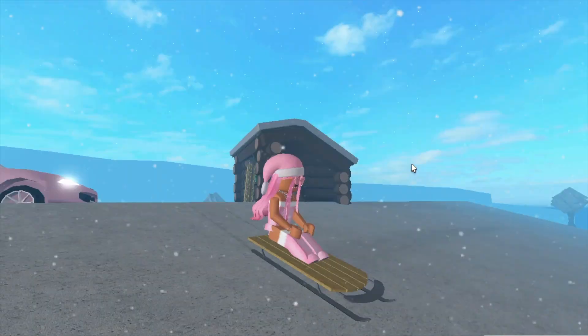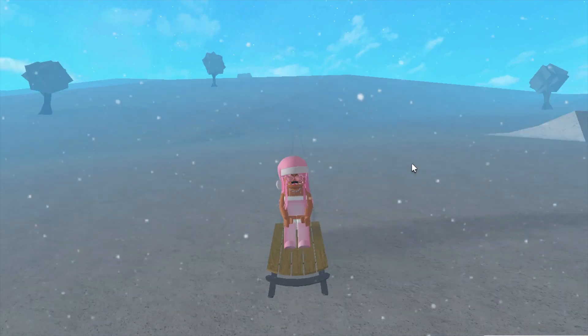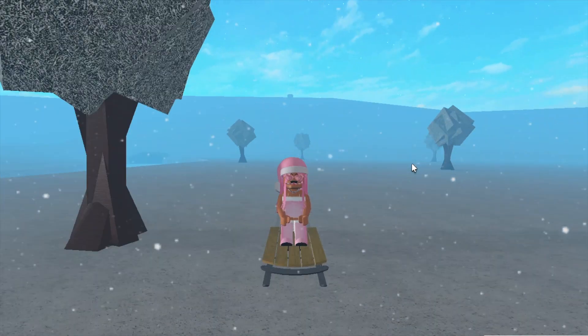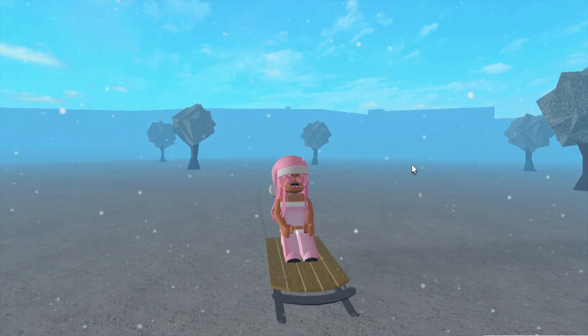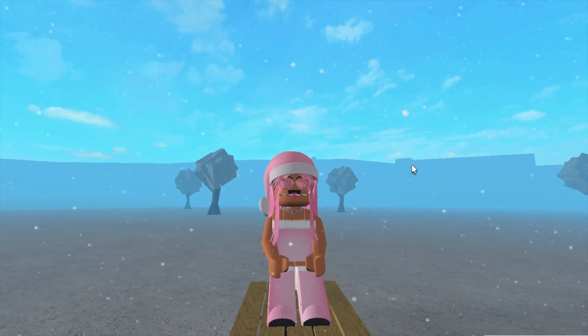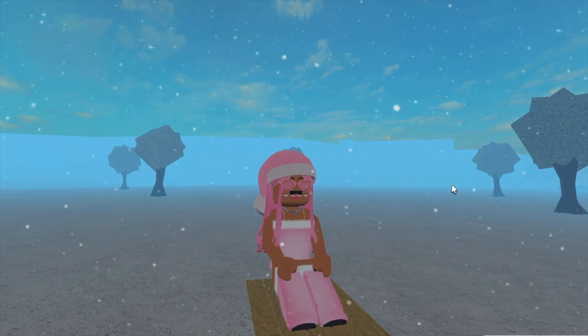So we are now just gonna sled down the hill. But yeah, that is the new Christmas Bloxburg update 2021. We've been waiting for a while, but it's finally here. And you can finally all decorate your houses all Christmassy and bake some Christmas goodies. I hope this video was helpful. I love you all so, so much, and I hope you all love the update. Merry Christmas. Bye!